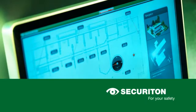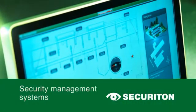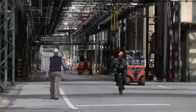Securiton — for your safety. Securiton security management systems are also used by leading chemical and biotechnology companies.